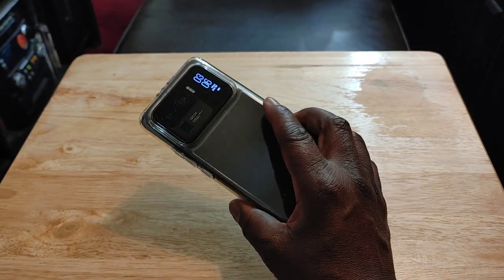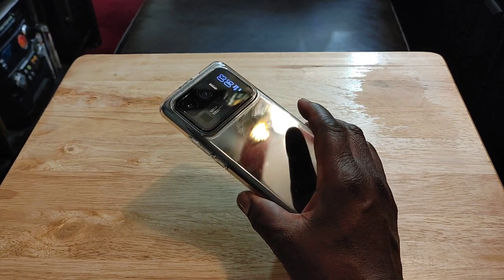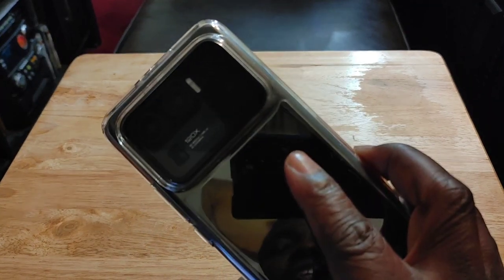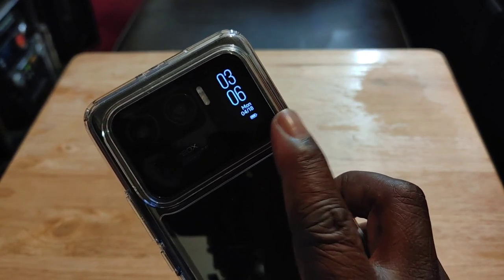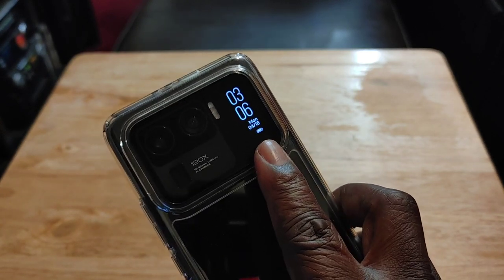The way this phone is built — that ceramic back — the only thing I wish it had was a frosted back, because I can't use this phone without a case. It's too slippery and it's also a fingerprint magnet. You can see the secondary display here on the back, which I absolutely love. With it, you get the time, the date, and your battery percentage. You can make and receive calls.